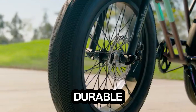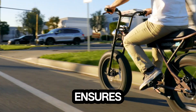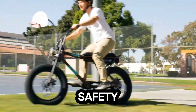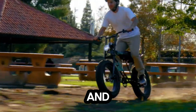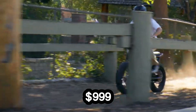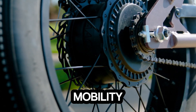Built with a durable steel frame and 20x 4-inch balloon tires, the Rambler 20 ensures a stable, cushioned journey across different terrains. Safety isn't forgotten either — front and rear disc brakes, plus integrated LED headlights and taillights, keep you visible and in control. At just $999, the Rambler 20 redefines affordable electric mobility.